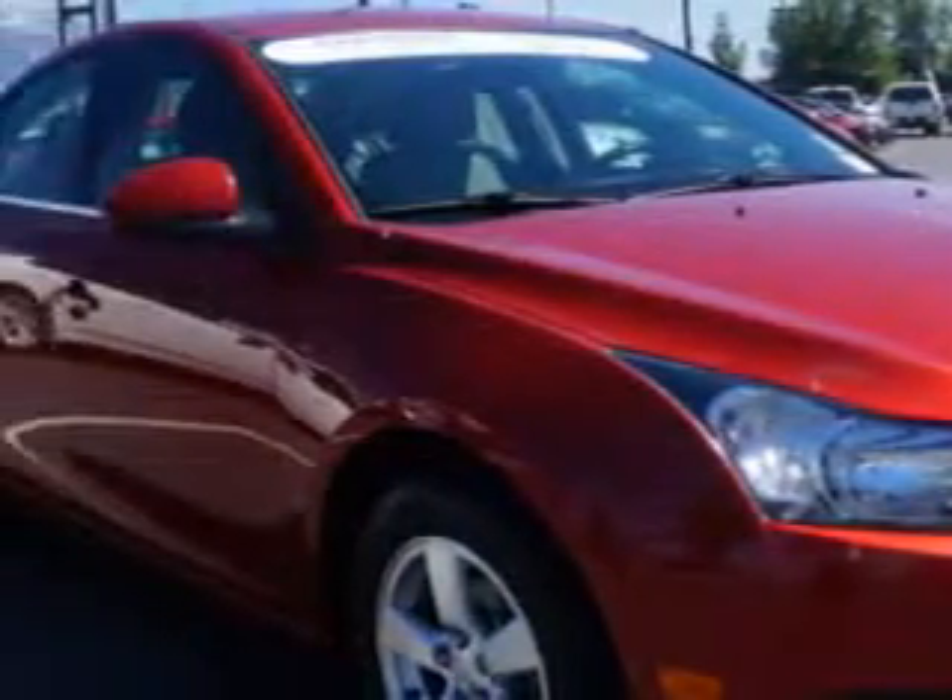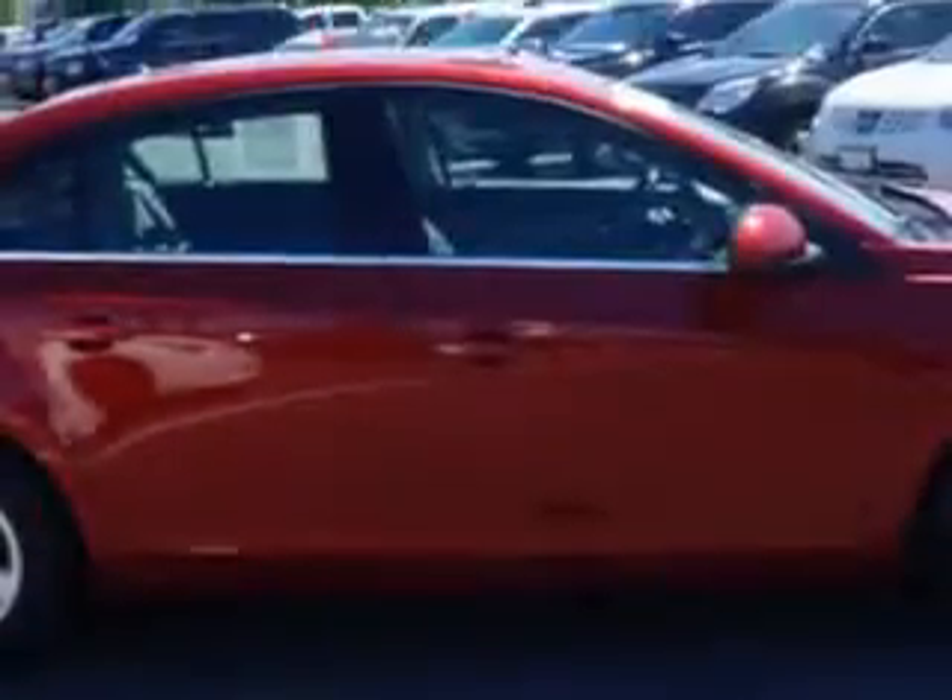Check out this crystal red Tinco 2012 Chevrolet Cruze, equipped with a four-cylinder engine and an automatic transmission.